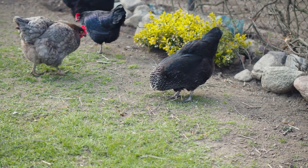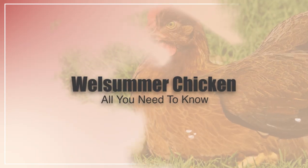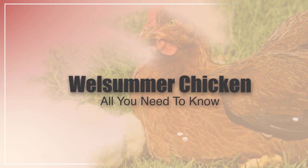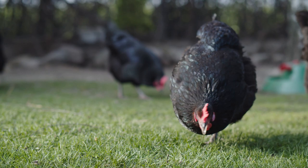Hi there, welcome to the Happy Chicken Coop YouTube channel. Thanks for joining me today. We are going to dive into talking about the Welsummer Chicken — everything you need to know about that breed as far as egg laying, disposition, health issues if any, and if it's the right breed for your flock.